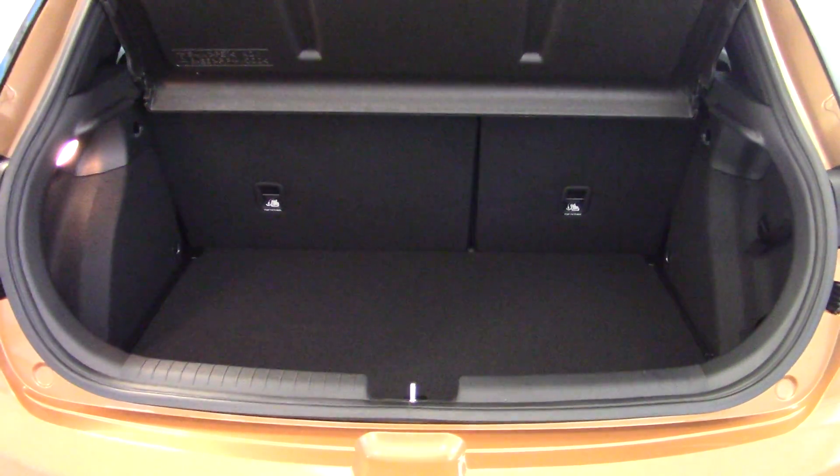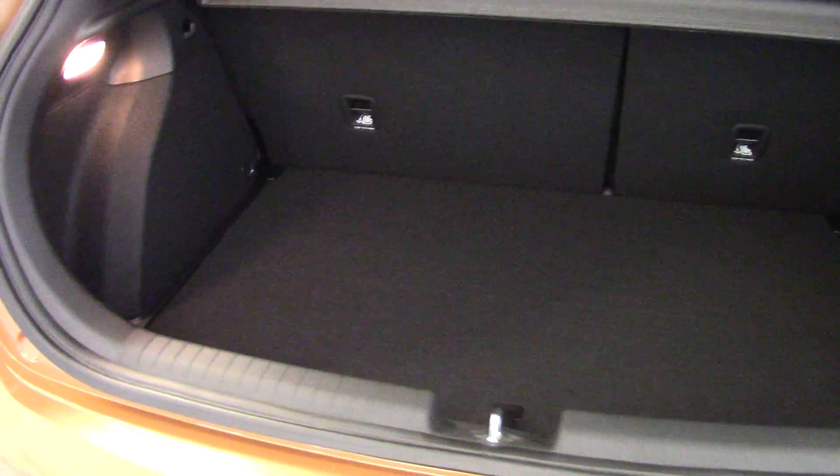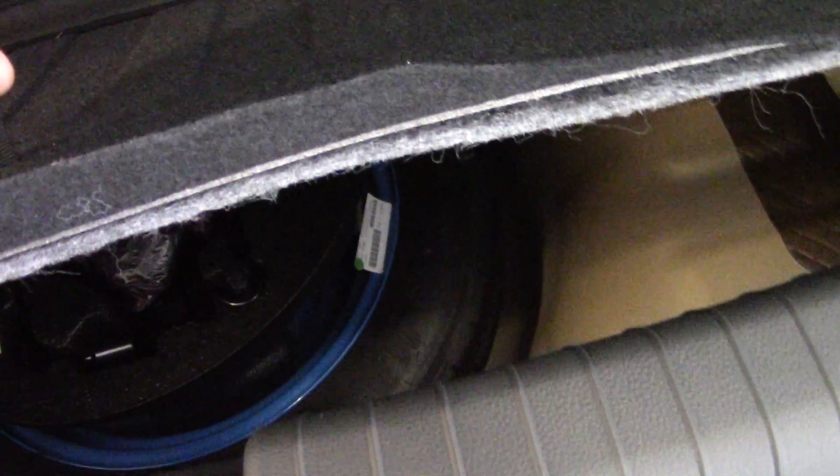There's a map pocket on the back of the passenger's seat and we've also got electric rear windows. The i20 has a good sized boot with plenty of space, and if you need more room there's a split folding rear seat. Underneath the boot floor there's an additional storage area, and beneath that you'll find the space saver spare wheel and all the tools stored there as well.